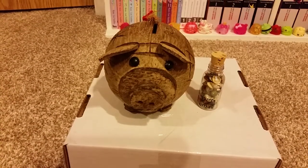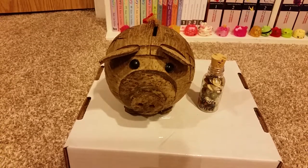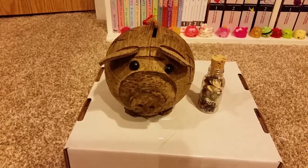The next thing I got was this coconut piggy bank and a bottle of shells from my dad, my stepmom, and my sister. They went to the Bahamas so they got me these gifts.